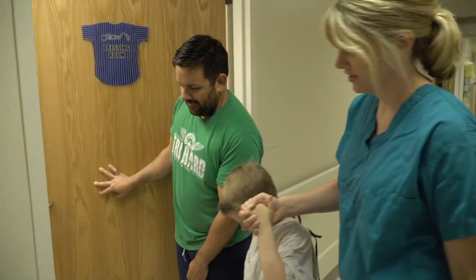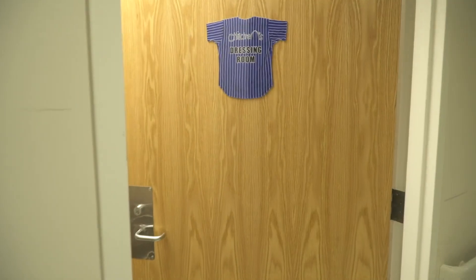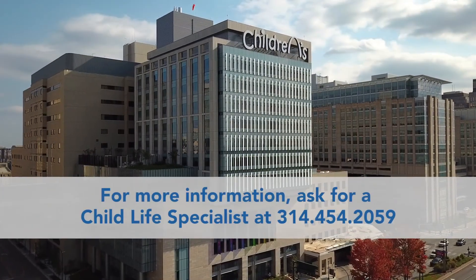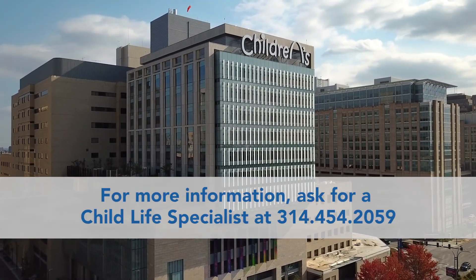If you have further questions or would like suggestions to prepare for an MRI, please feel free to call the radiology department and ask for a child life specialist at 314-454-2059.